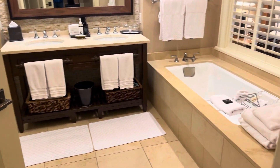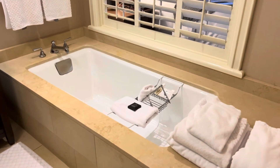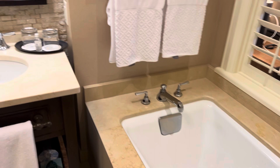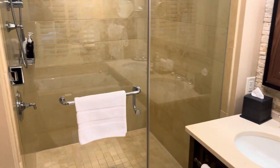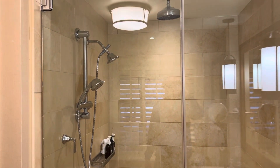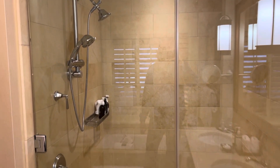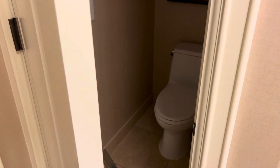Walk-in closet. And then the full bath — you have a large soaking tub, dual vanities, and a large shower with multiple shower heads. And then here we have a half bath.